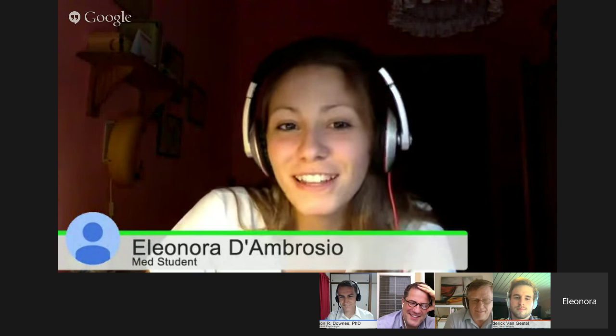We can start with Eleonora. Good afternoon, everybody. My name is Eleonora, and I'm a final year medical student from Rome, Italy. I'm almost done with my studies and I'm really interested in neurology. Great to have you, Eleonora.